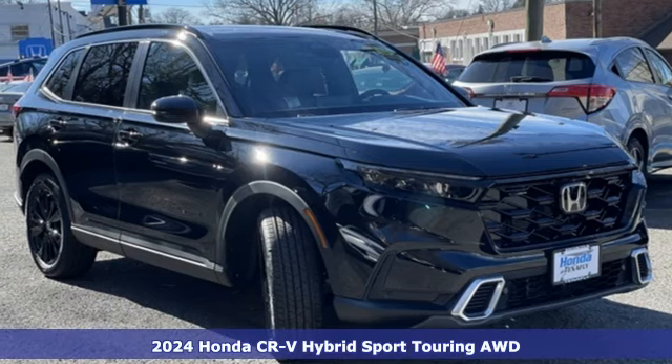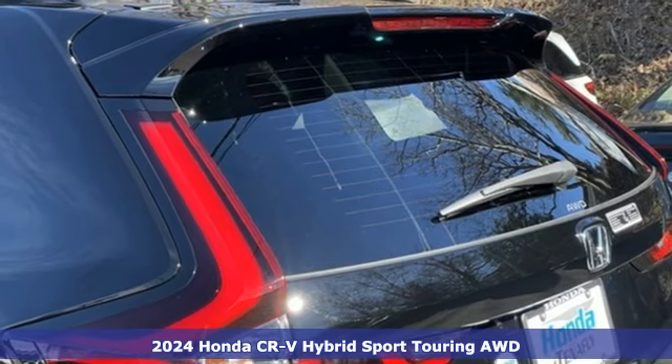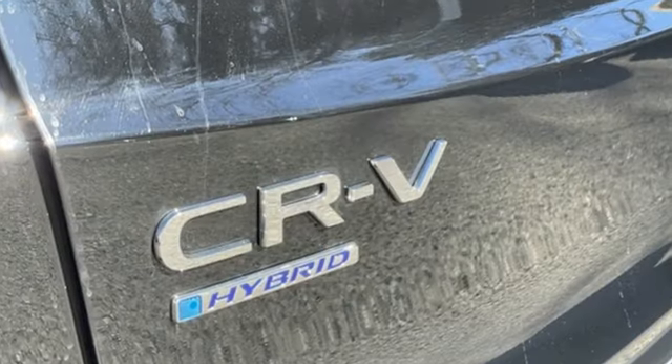Here's a new 2024 Honda CR-V Hybrid. Between the capability and fuel efficiency, the CR-V Hybrid is engineered to take you farther. And it comes with all the amenities you need.